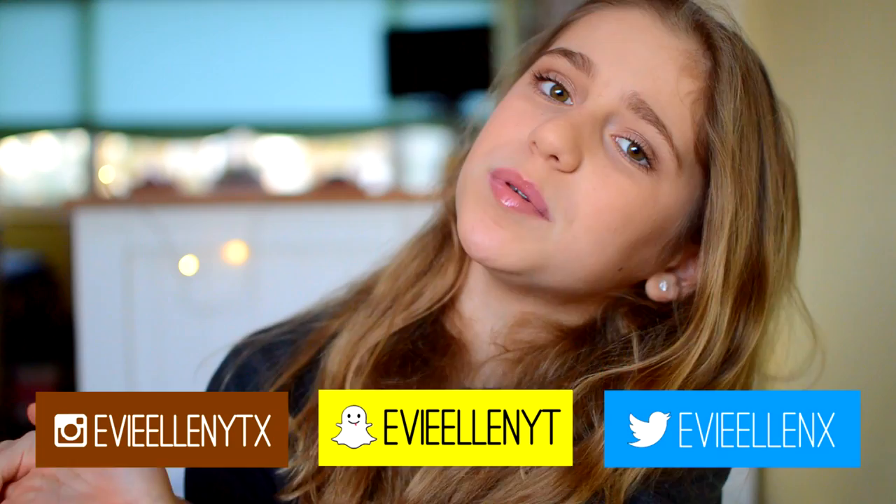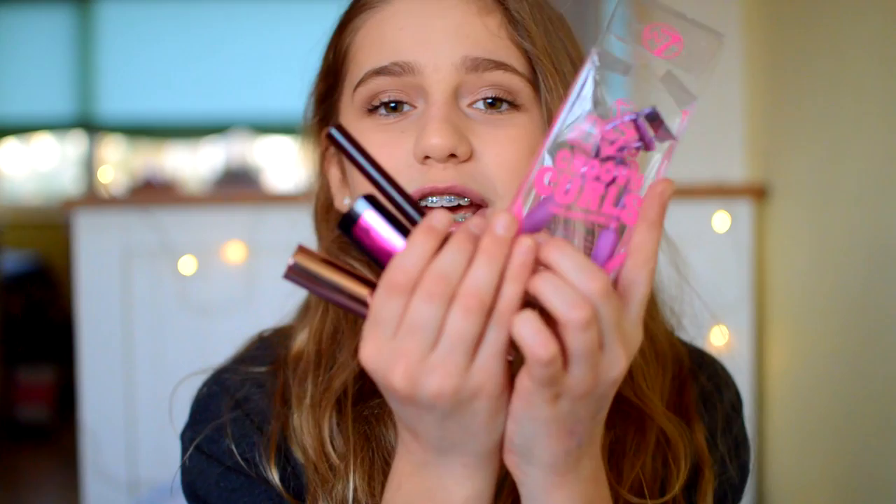Hey guys, it's Evie and welcome back to my channel. Today I'm going to be doing another makeup look for you all, because you all know I love makeup so so much. I'm going to be using four products that W7 kindly sent me. If you don't know what W7 is, it's an amazing, really really inexpensive and good quality makeup brand. I definitely recommend W7, and this video is sponsored but all opinions are my own — I wouldn't give you any false recommendations. I literally love these so much and I do definitely recommend them, like truthfully, they are amazing.